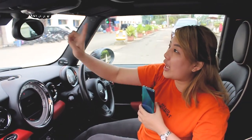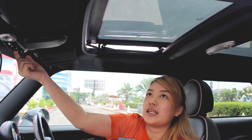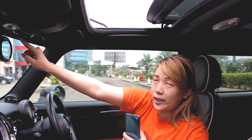Untuk bagian muka sunroofnya, kalian bisa tekan tombol di sebelah sini. Cukup kalian tekan tombol sekali, nanti dia akan langsung mundur seperti biasa. Kita tutup lagi.